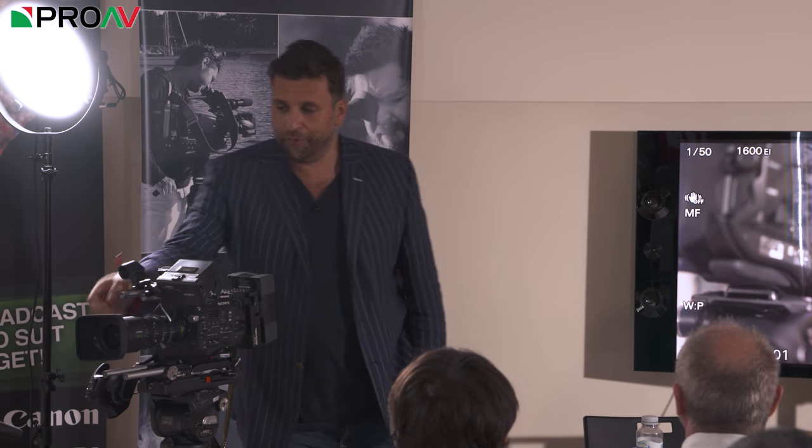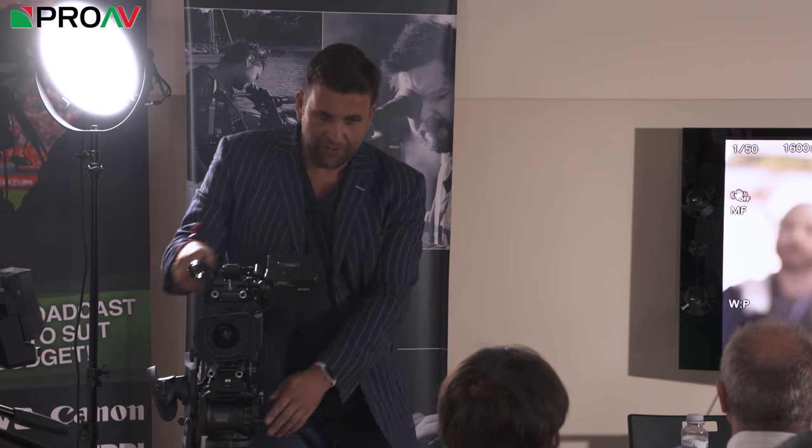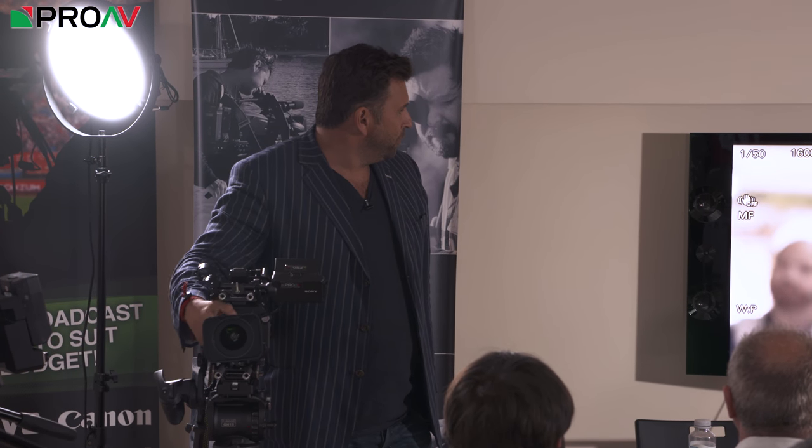DSLR and SLR lenses are not par focal. When you've got your zoom and you find your focus at a tight shot, then go to a wide, you won't be in focus anymore - it'll be slightly off. So when I'm shooting handheld or on a tripod with SLR lenses, I change my field of view and always tweak the focus. It's a habit, because it always needs fixing.